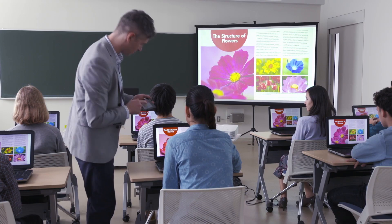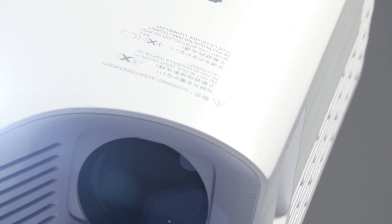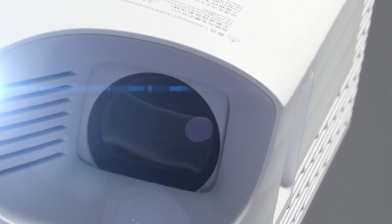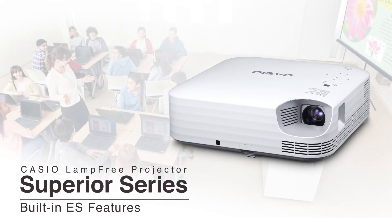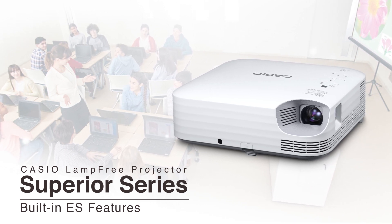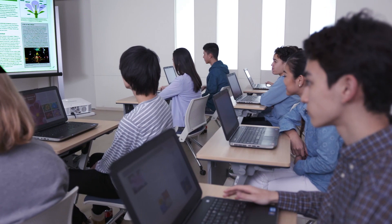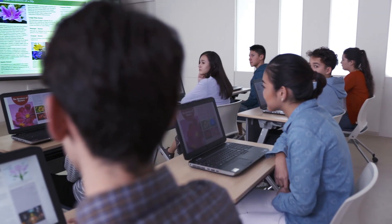With ES features answering many problems within the educational field, the new Lamp-Free Projectors Superior Series is making modern IT lessons more efficient and smarter than ever before. Let's see what effect these projectors can have by following along in a class.